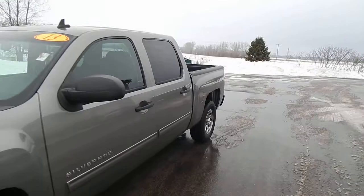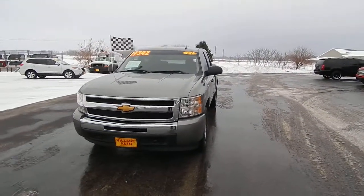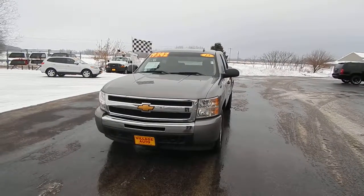Come down to Village Auto today and look at this 2013 Silverado for $19,344.